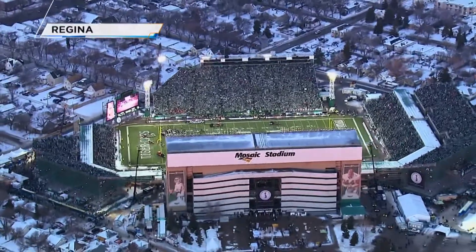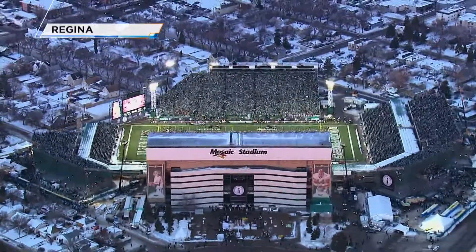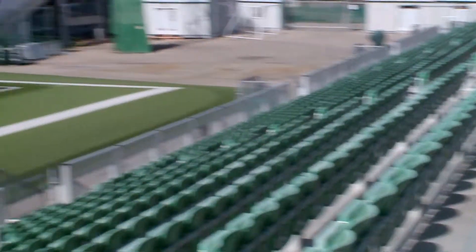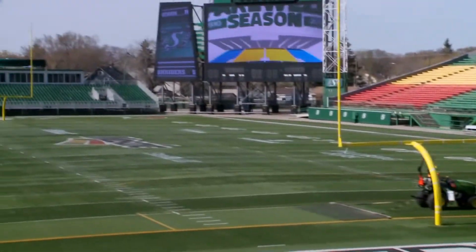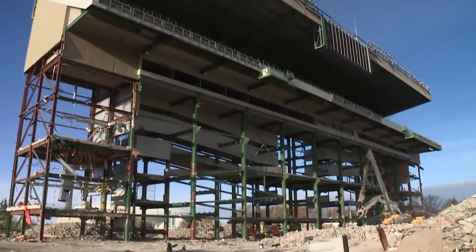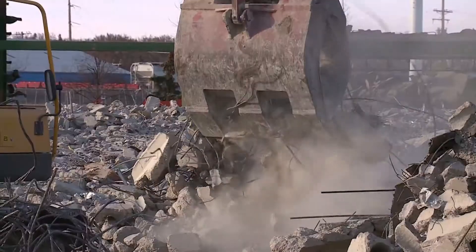This was once the home of the Saskatchewan Rough Riders, the Mosaic Stadium at Taylor Field. Now it's destined for demolition. This is what it looked like last spring. Since then, a lot of demolition work has happened.